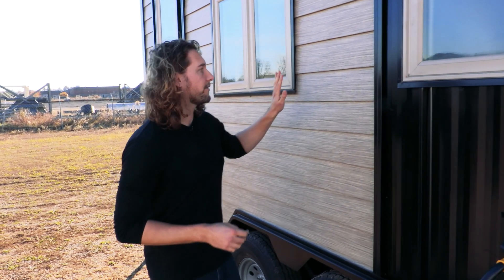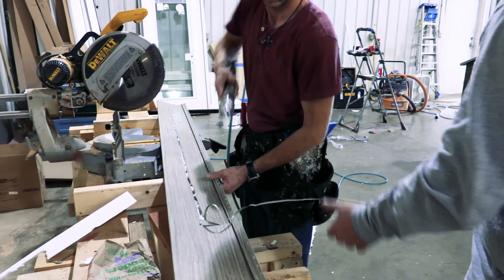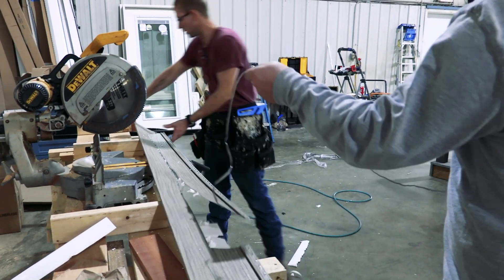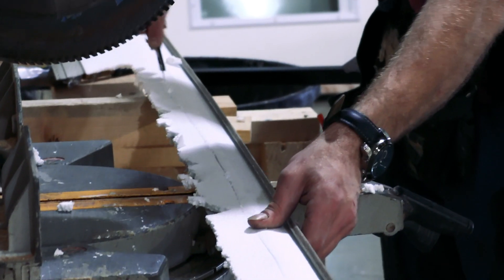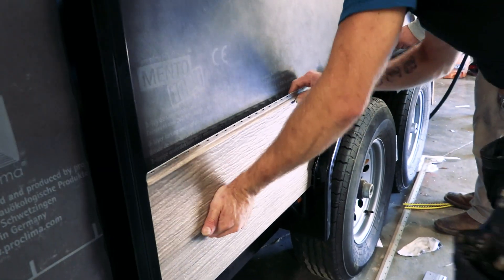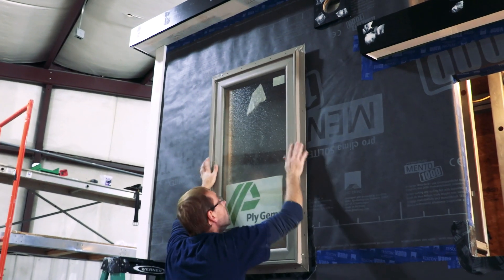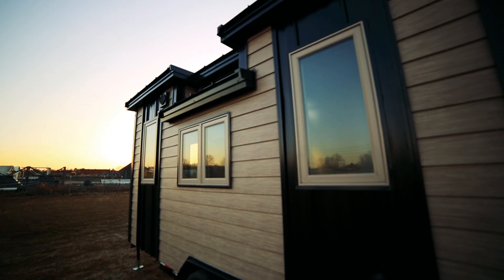The exterior cladding of this home is standing seam metal together with True Cedar from Quality Edge. This is actually a steel product — foam backed, which gives it an insulation value — and making the cladding out of steel makes it a little more resistant, lighter weight, and I think it's actually a perfect product for tiny houses. Our windows are from Plygem — double glazed vinyl windows also made from tempered glass, just to give that little bit of extra strength when the house is traveling on the road.